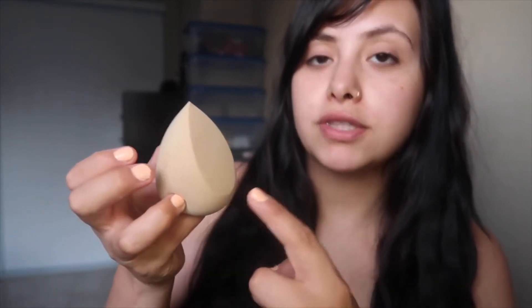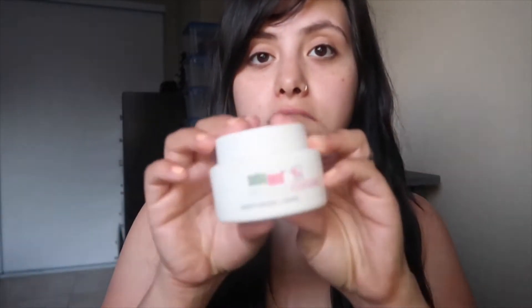I almost forgot — with my pregnant brain — I also ordered a beauty blender. It comes in a plastic case, and it has a flat bottom with a flat side. I already moisturized my face — I use a face cream called Seba Med. My husband got these at Costco; they're pH-tested and I recommend them because they feel really good on my skin.